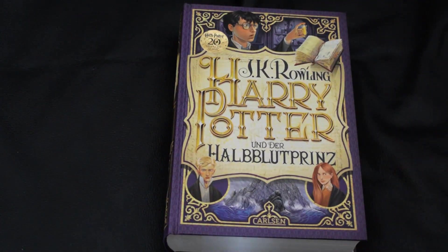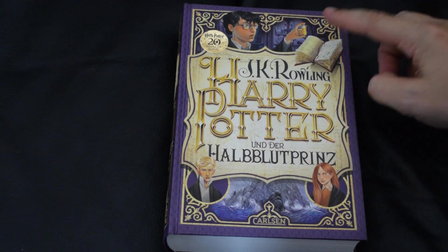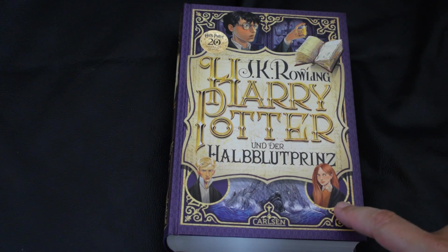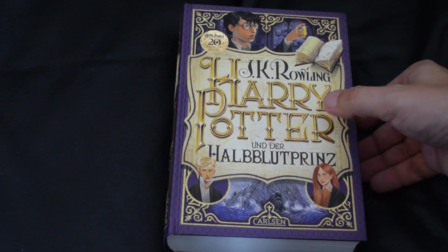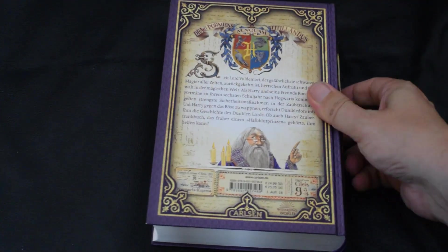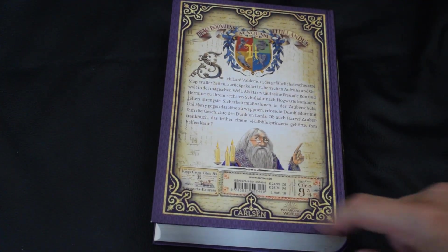Harry Potter and the Half-Blood Prince. There's Harry with the memory in the Pensieve, and Malfoy — I'm not sure if that's Ginny or Hermione. And Mr. Dumbledore on the back — whoo!